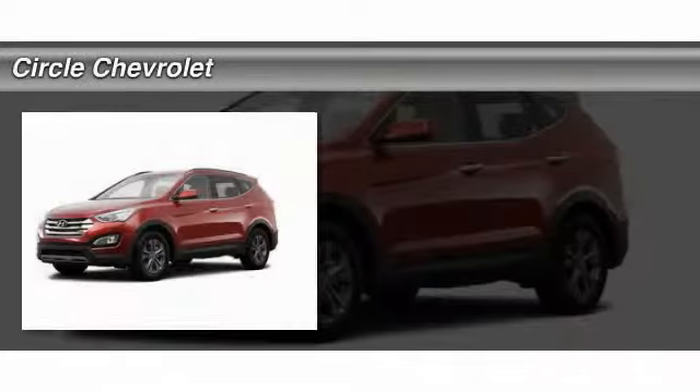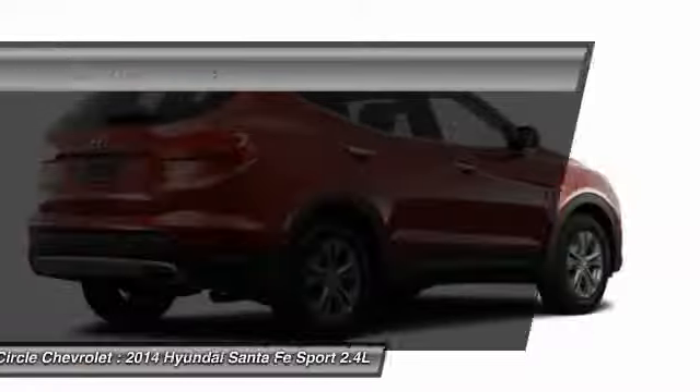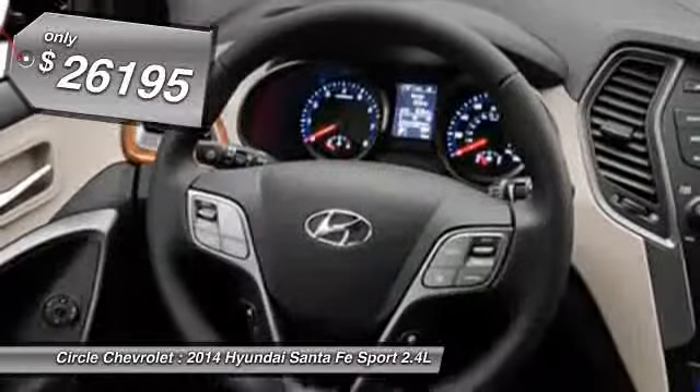The 2014 Hyundai Santa Fe. Style, quality, performance, value — need we say more? And it's priced below $30,000.